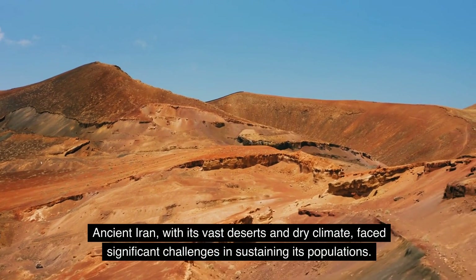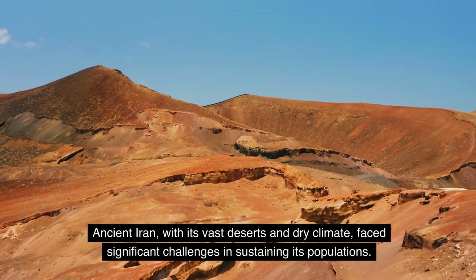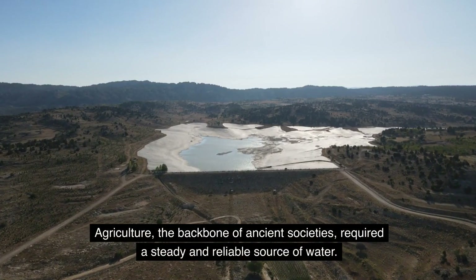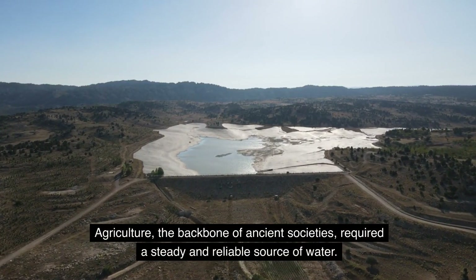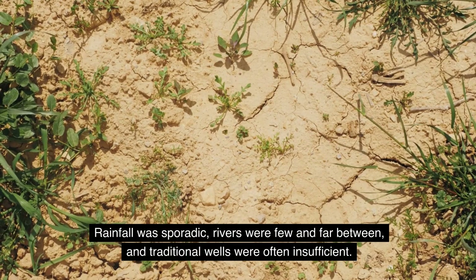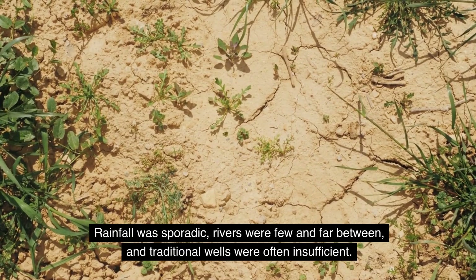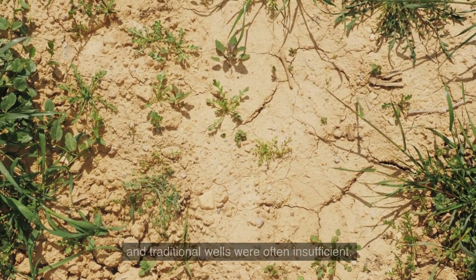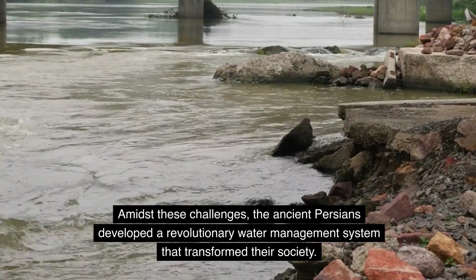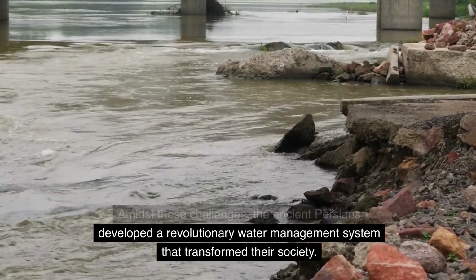Ancient Iran, with its vast deserts and dry climate, faced significant challenges in sustaining its populations. Agriculture, the backbone of ancient societies, required a steady and reliable source of water. Rainfall was sporadic, rivers were few and far between, and traditional wells were often insufficient. Amidst these challenges, the ancient Persians developed a revolutionary water management system that transformed their society.